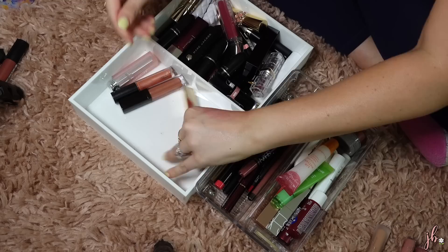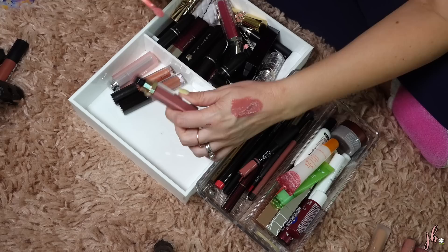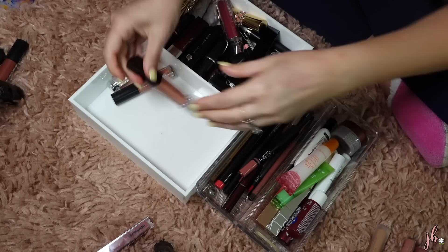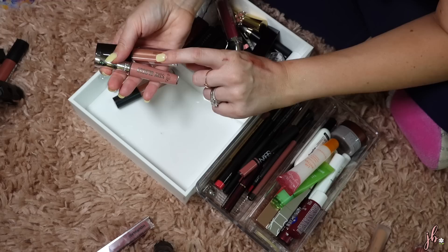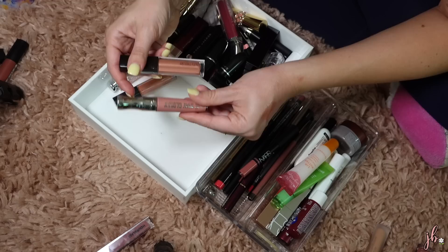The Hourglass Unreal lip glosses were sent to me in PR. I think this is in the shade Canvas — I like it, but it's a little sticky. It is pretty on the lips though, and it's completely a shade I would obviously wear, so I'm going to put this in the maybe pile. This Laura Mercier one in Opal is fine, but I think I have a dupe for it in the Stay Glossy line with a peachy shade that's really similar. I might keep it to mention the dupe and then probably get rid of it after.